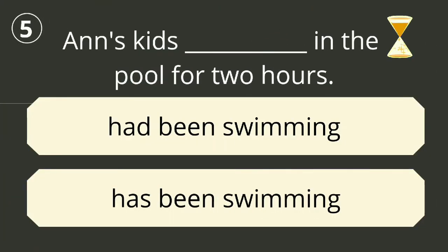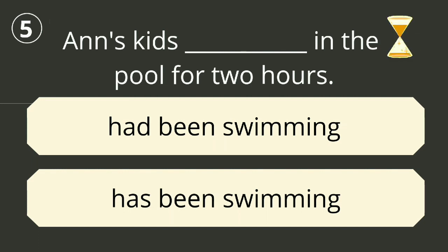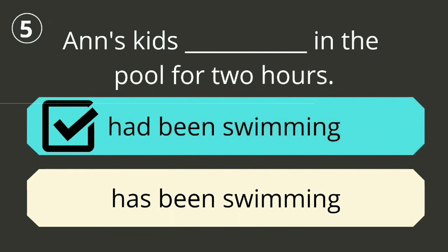Question number five. The correct answer is 'had been swimming'. The kids had been swimming in the pool for two hours.